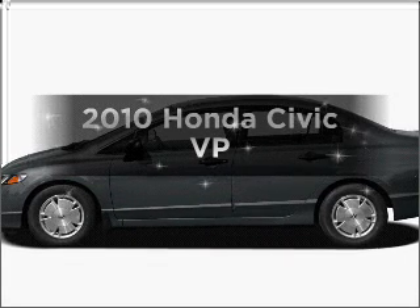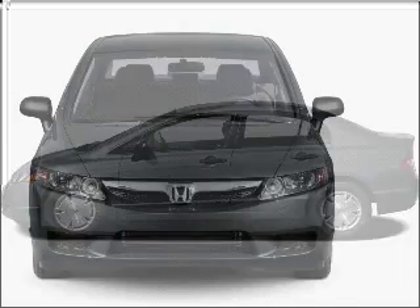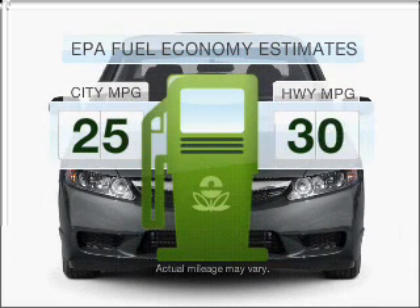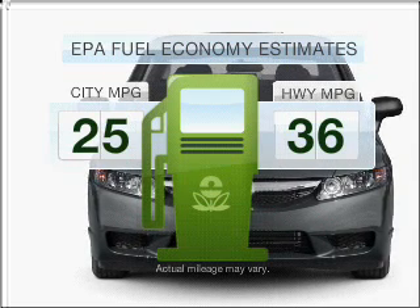Introducing the 2010 Honda Civic. Travel the roads in style and comfort in this great vehicle. Run all over town and back home again without worrying about filling up when driving this fuel-efficient ride.